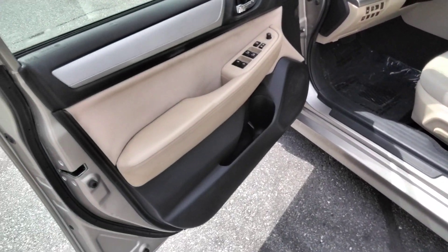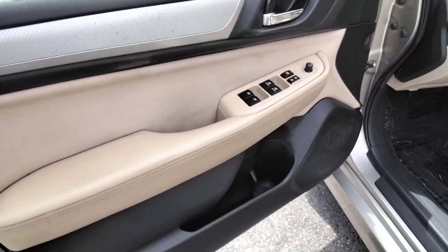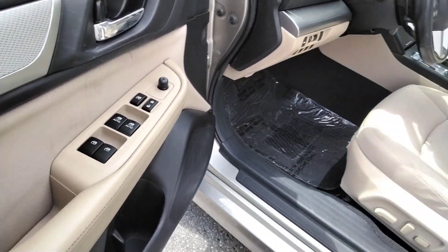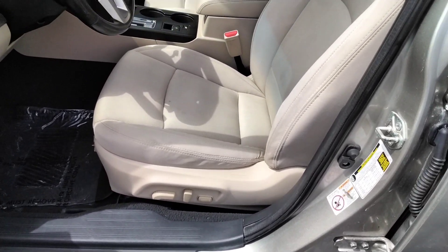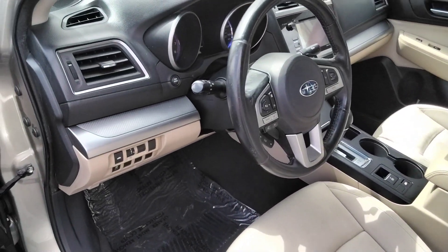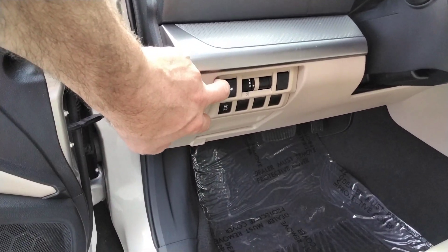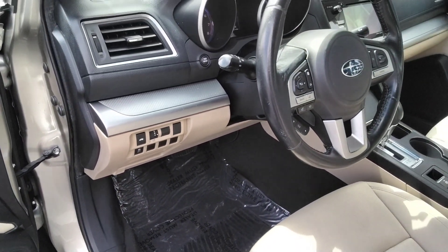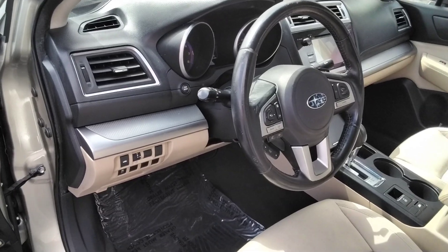I'm going to open it up and show you a couple of cool features on here. Of course we've got the power windows — the front two are one-touch up and down. It's got the full power seat, and it is heated. We've got the trunk release, stability control, and that's our dimmer for the instrument cluster lights.